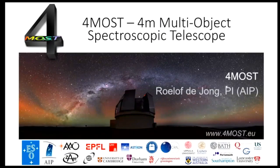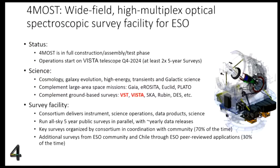FORMOS stands for Four-Meter Multi-Object Spectroscopic Telescope. As you can see from the banner at the bottom of these slides, it is a large consortium with many institutes in Europe and Australia. The leading institute is AIP in Potsdam, where the PI is also located. The status of the project is such that we are in assembly and testing phase, very close to going to the mountain and starting operations. The forecast for starting scientific operations is at the end of next year.